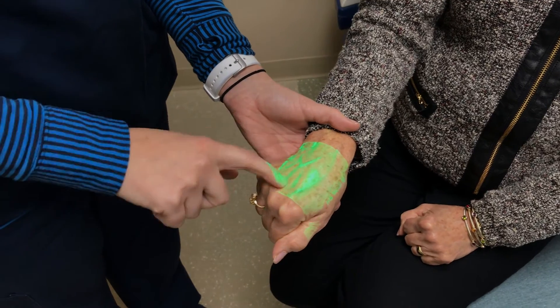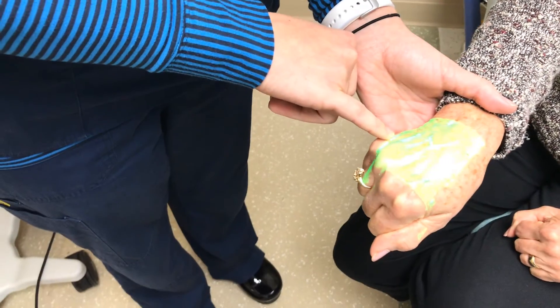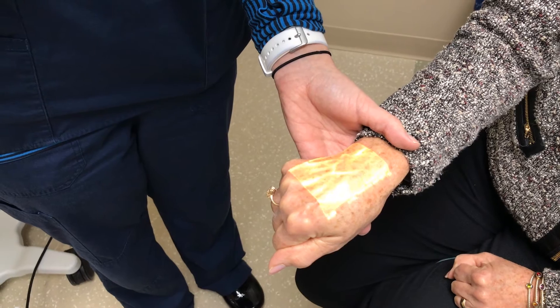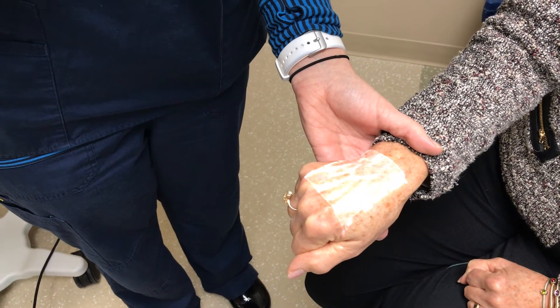For the patient, they don't have to get stuck as many times. And for us, we can go ahead and give them the medicines that they need. You can use it for any part of the body. We sometimes do forearms, upper arms, sometimes even in the chest and shoulder area.